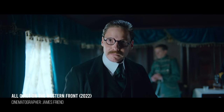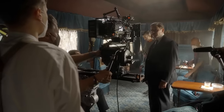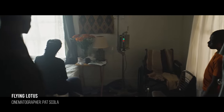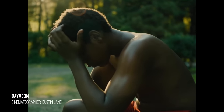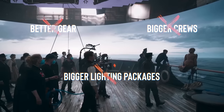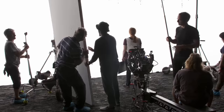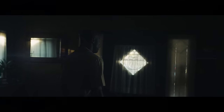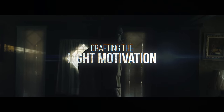Why is it when professional and Hollywood cinematographers pick up their camera, their work looks so much better than ours? Well, it's not just because they have better gear or bigger crews or bigger lighting packages, although those all do factor in. There is one skill set that separates them from everyone else, and that's crafting the light motivation.